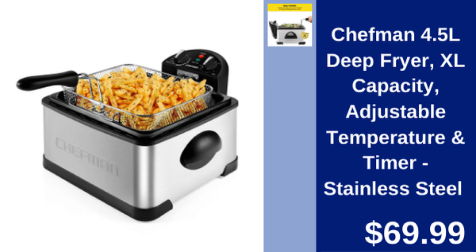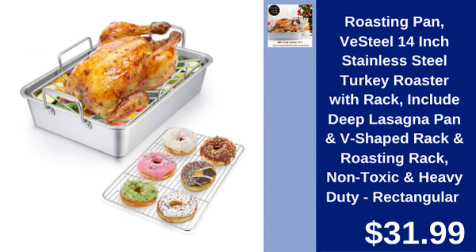Chefman 4.5 liter deep fryer — XL capacity deep fryer with adjustable temperature and timer. $69.99.